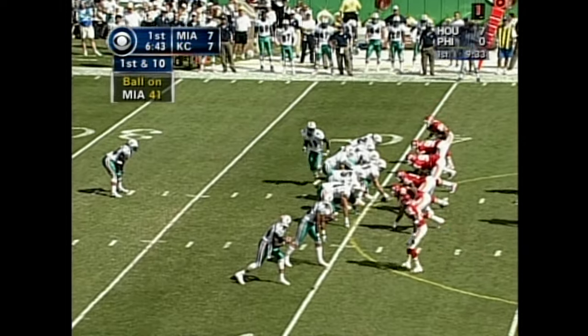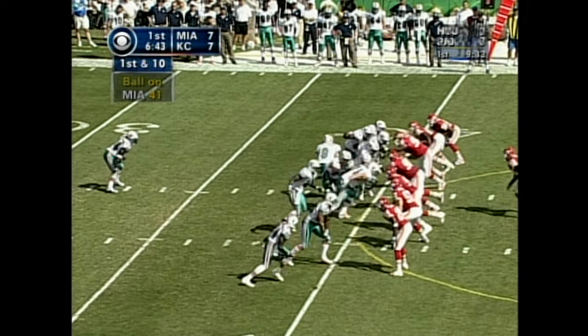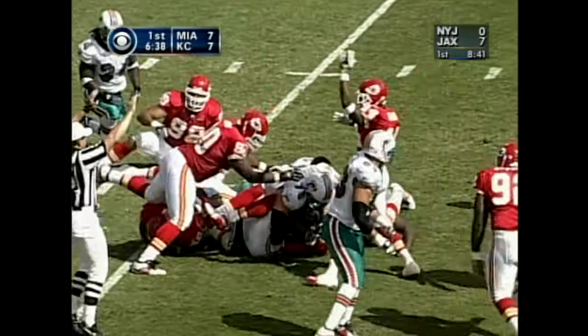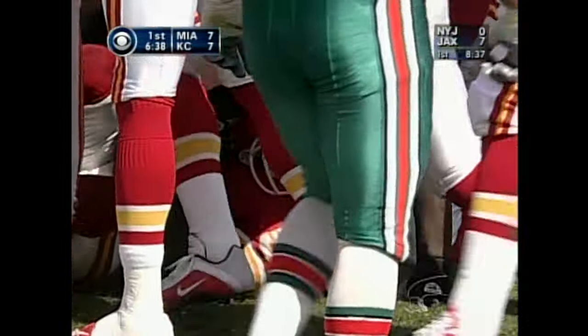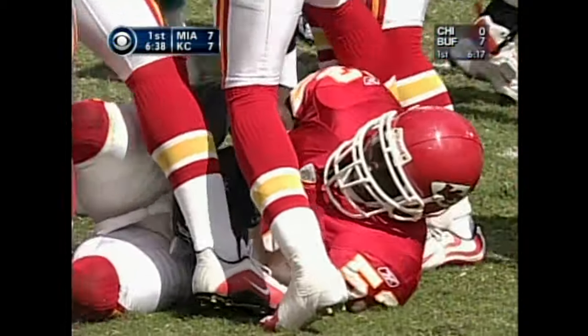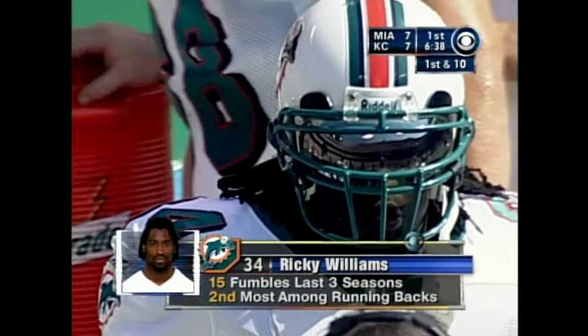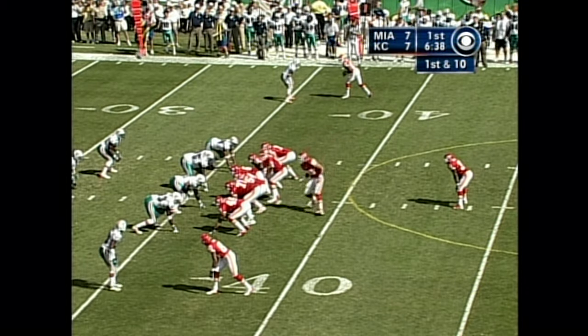Outside the 40-yard line, Miami first and ten. Williams in the backfield and he gets the carry — fumble on the play! Recovered by the Chiefs and Marcus Patton at the 37-yard line. That is the second fumble this season by Williams. He almost fumbled last week but it bounced back into his chest.